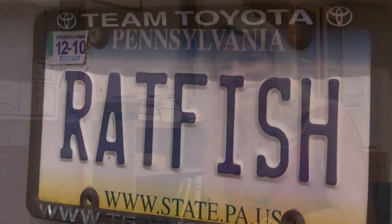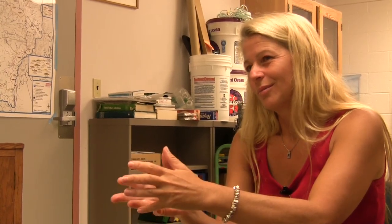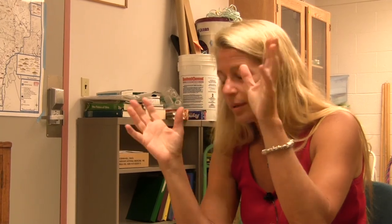The Pacific Ratfish is just so beautiful. These eyes glow green, and it's kind of a reddish, rusty color with these white spots, and the lateral line glows gold. I mean, they're just spectacular fish.